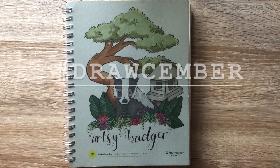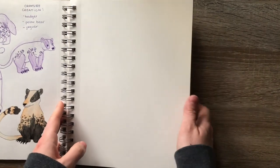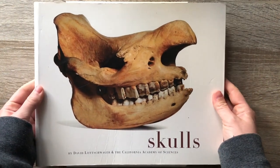Hello everybody, it's Sierra, the Artsy Badger, and it's Drawcember Day 6. So today we're going to be doing a skull study.